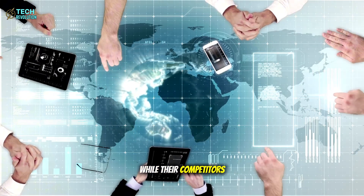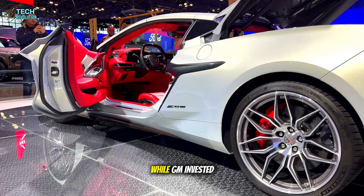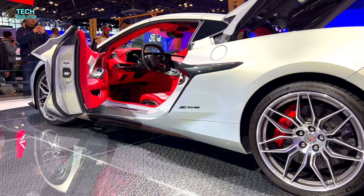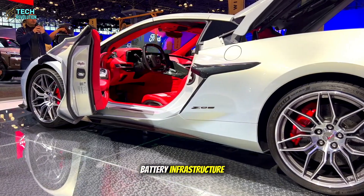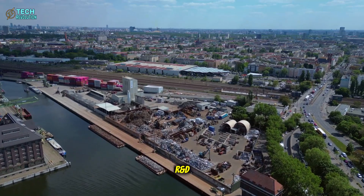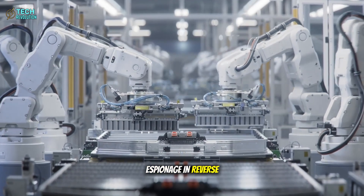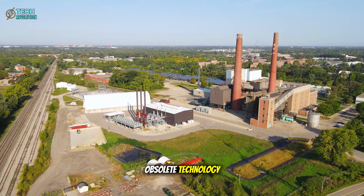What's really surprising is how Tesla kept this development completely hidden while their competitors poured billions into obsolete technology. While GM invested $2.8 billion in lithium plants and Ford committed $11 billion to traditional battery infrastructure, Tesla was quietly building something entirely different in Austin — letting competitors invest heavily in soon-to-be-obsolete technology.